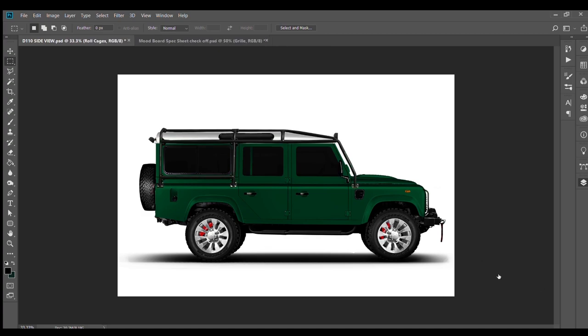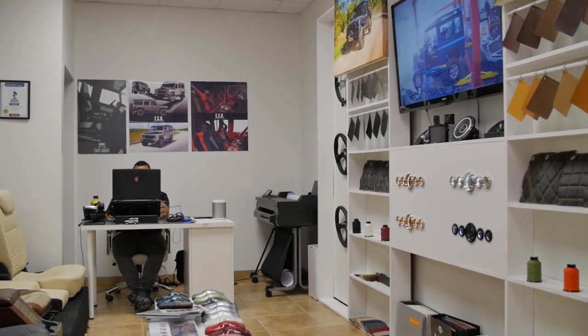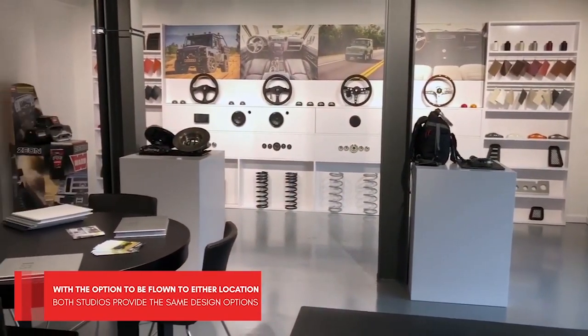The design process begins with an initial design meeting where clients either come to the Rover Dome here in Kissimmee or they could go to Malibu, which is our secondary office, and have a design meeting.